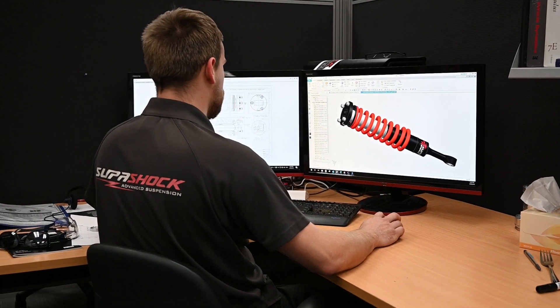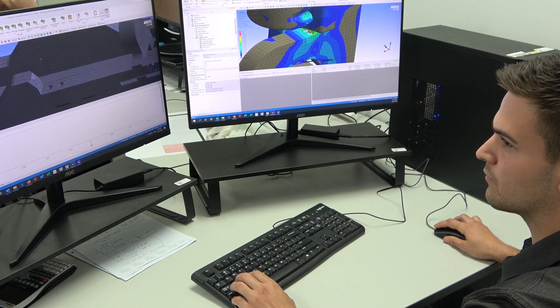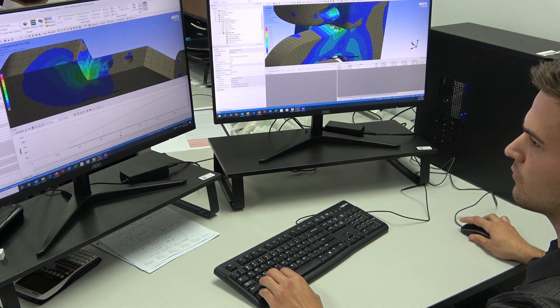Being able to maximize that agility by using really smart tools to understand elements such as fatigue is critical. Fatigue is becoming more and more important because of the costs associated with regular service intervals for our clients — being able to accurately predict when parts would need servicing, rather than relying on standard service schedules.